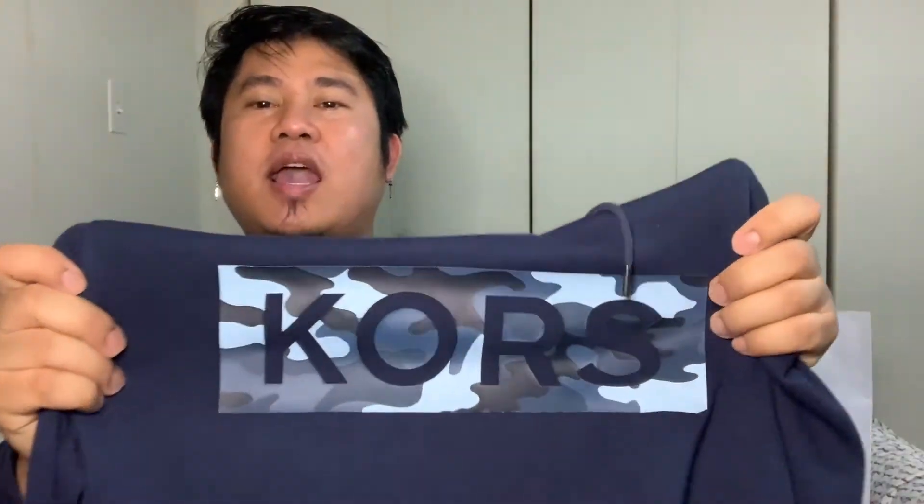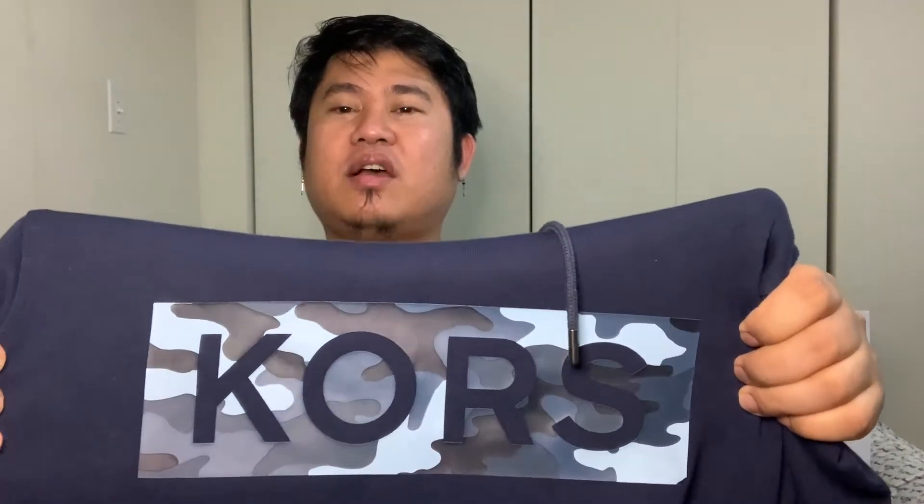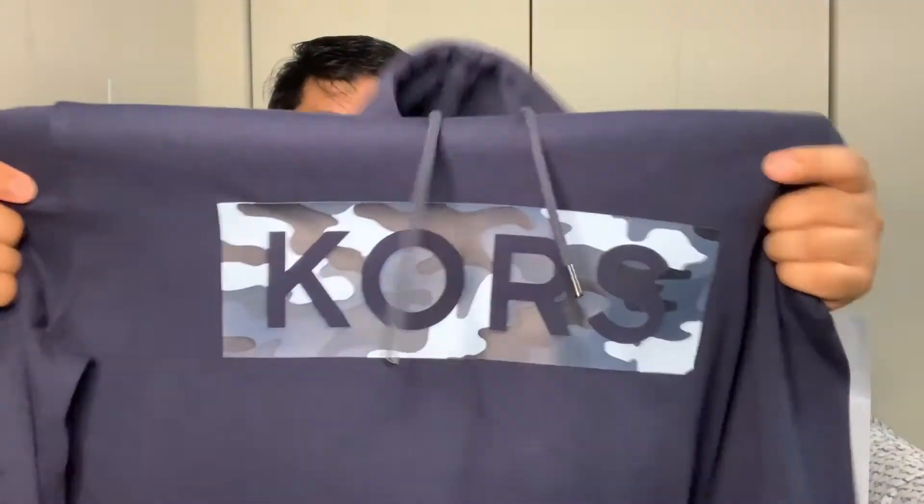It's really hot in here. The next item I'll be showing you guys is a hoodie. I also bought this one in Winners. It's a very simple hoodie — it just has the word 'horse' on the chest with a camouflage background and it's color blue.